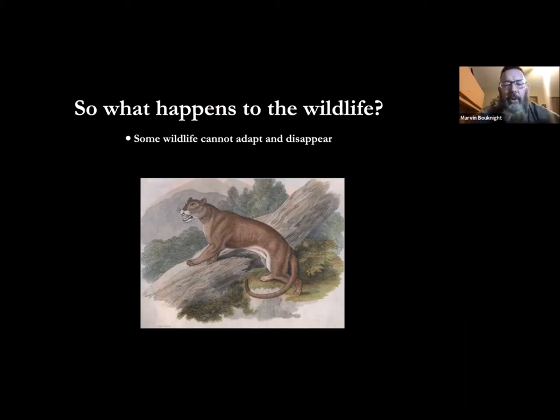This used to be the most wide-ranging cat in the world, extending through all the Americas. Now because of habitat fragmentation, hunting, and genetic isolation, we have a small population down in Florida and everything else is west and south. We're starting to see some come back, and a lot of it has to do with the appetite for hunting these animals decreasing and people moving toward wanting to protect more wildlife.